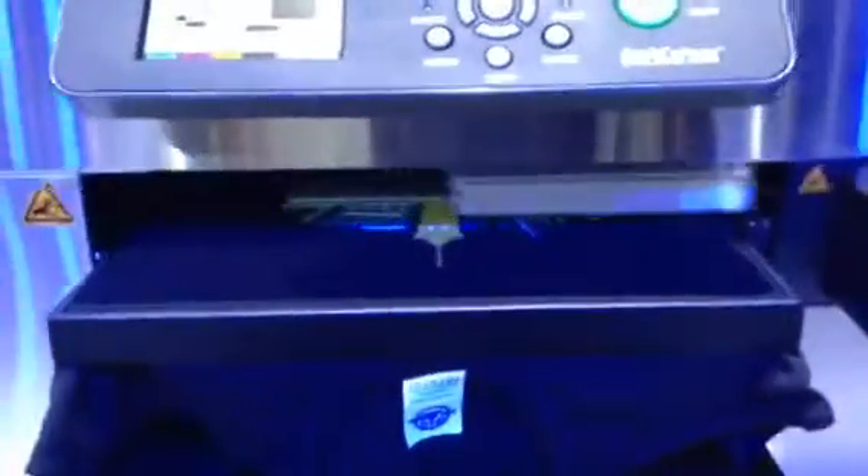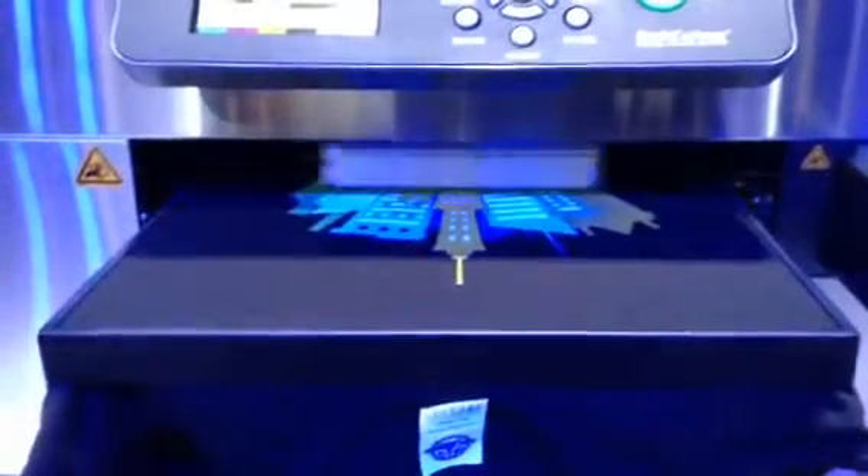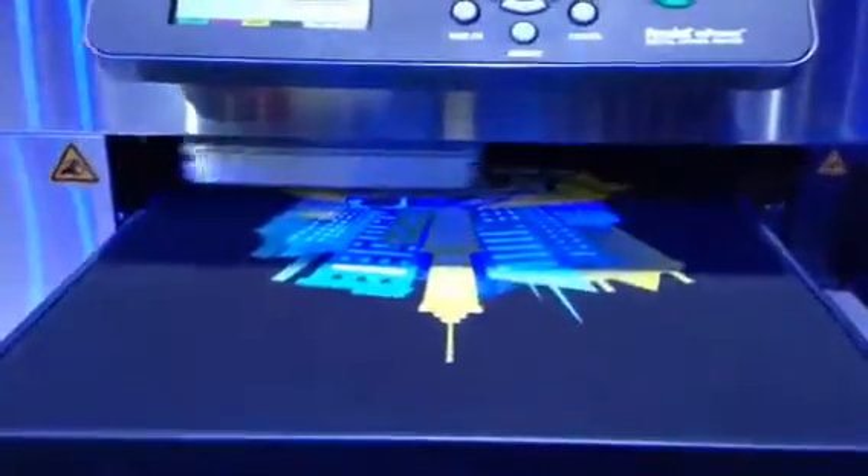This is Bluverni on the Moves, Las Vegas edition. This is the final touches on the second layer of the Ford SEMA 2014 Transit Connect. The Bluverni logo is in here.